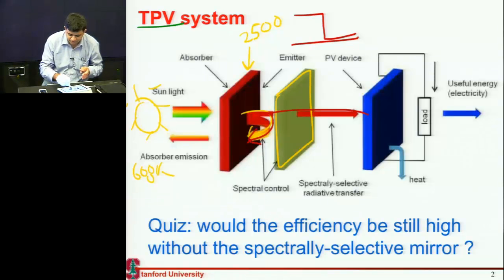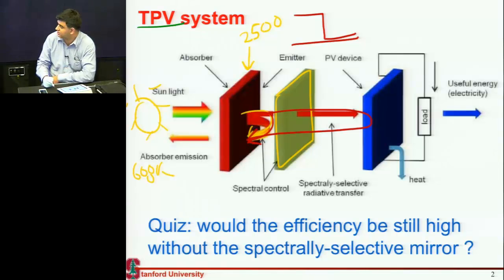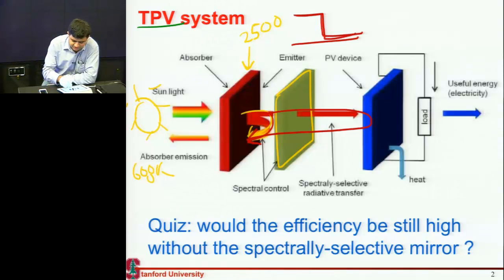Similarly, photons which are not absorbed by the cell, you also reflect them back to this absorber. It absorbs them and keeps heating up because of both the light coming from the sun as well as these photons you are reflecting back. So now my question to you is: would this thermophotovoltaic system still work if I didn't have this spectral control over the local sun? What if I did not have this layer controlling the spectrum incident on my cell?